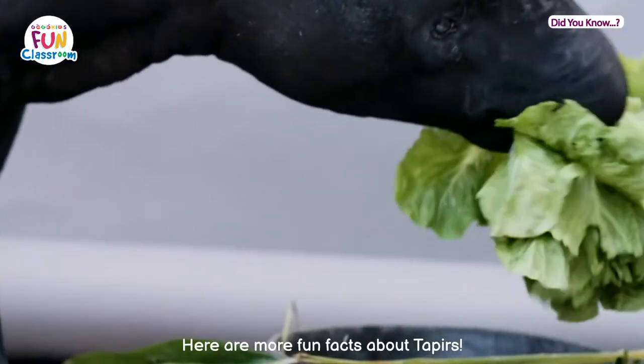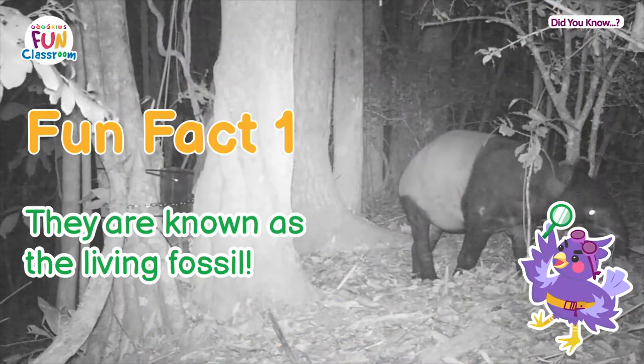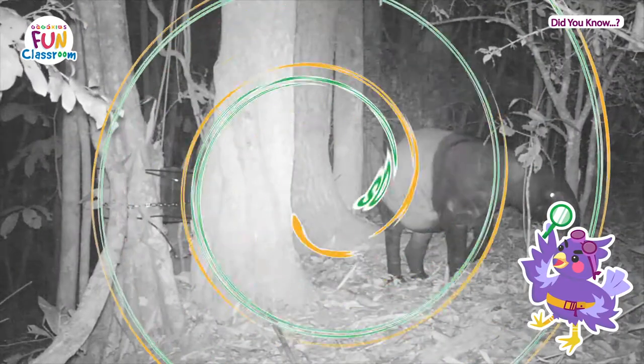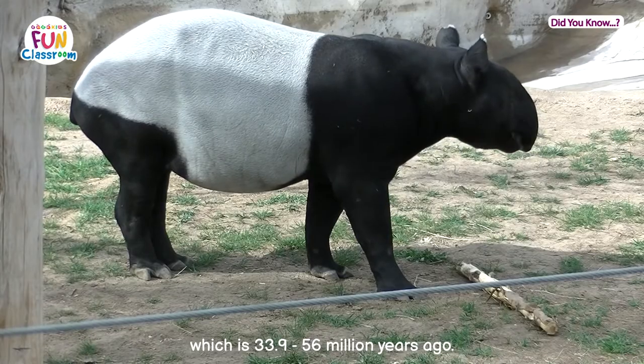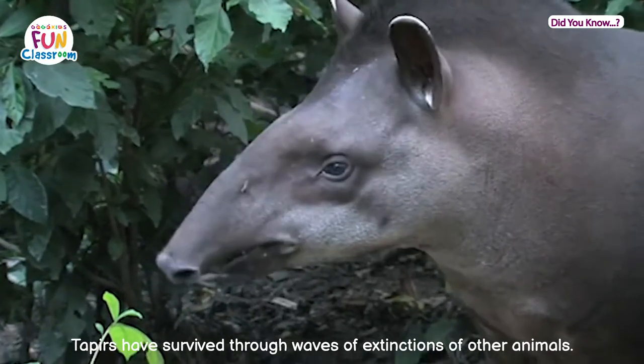Here are more fun facts about tapirs. Fun fact one: they are known as the living fossil. They have been around since the Eocene, which is 33.9 to 56 million years ago. Tapirs have survived through waves of extinctions of other animals.